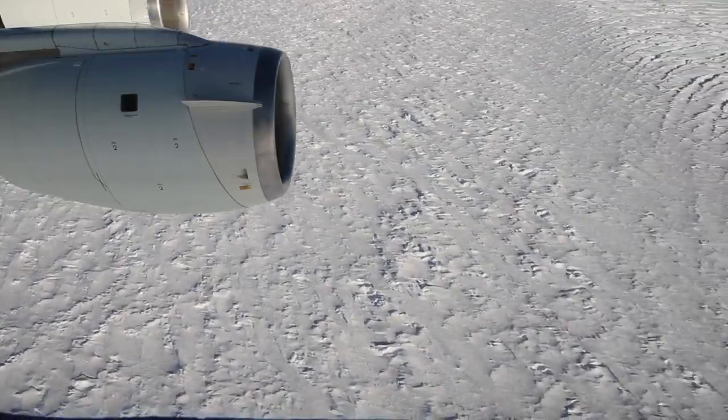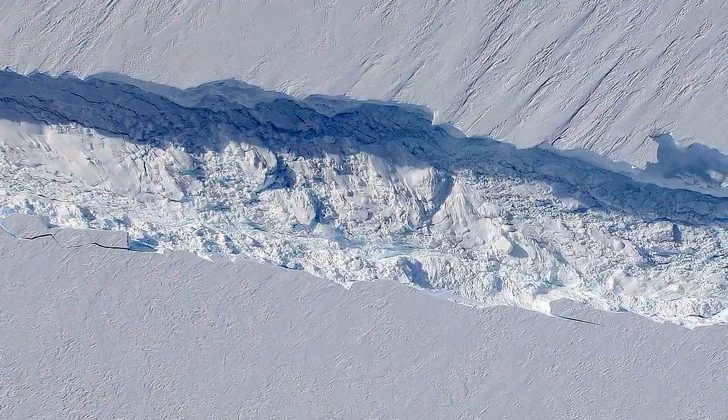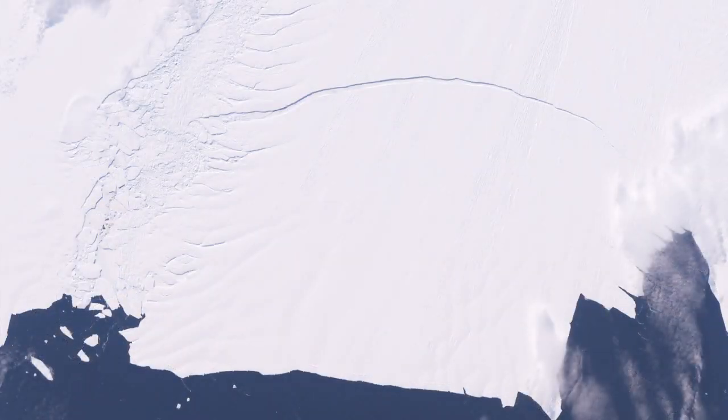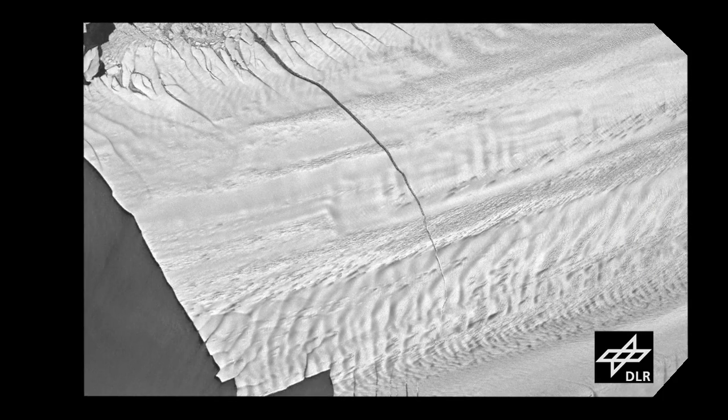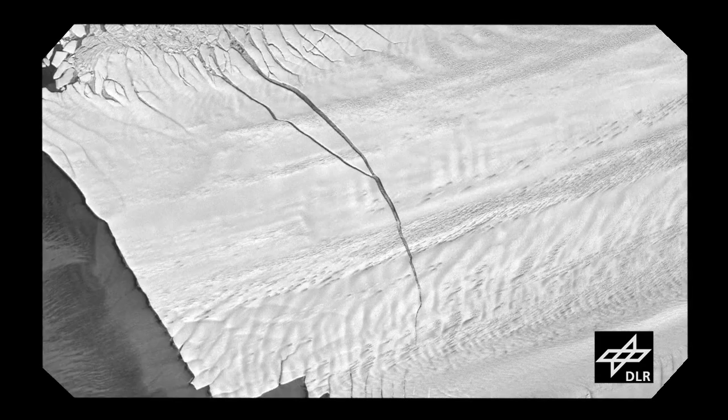Operation IceBridge has now returned to the Pine Island Glacier not once but twice in 2012. And the year-old giant crack in the glacier, poised to create an iceberg the size of New York City? Well, it's still there and that iceberg has yet to break free. But the rift has grown longer, much wider, and spawned a secondary crack.